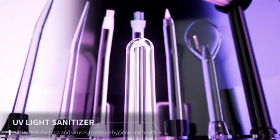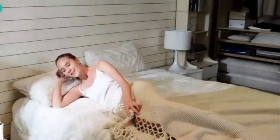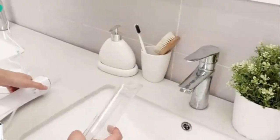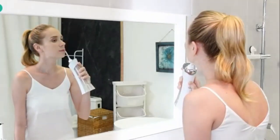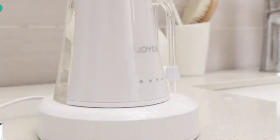Experience a deeper clean with the MySmile LP21UVC Sterilizable Cordless Water Flosser. This innovative device uses powerful water jets to effectively remove plaque and debris from hard-to-reach areas, promoting better oral hygiene. Equipped with UVC sterilization technology, it ensures your flosser stays bacteria-free between uses. The cordless design offers convenient portability, while its long-lasting battery provides extended use. Pair it with alcohol-free mouthwash for a gentle yet effective clean that won't dry out your mouth — perfect for those who want a professional-level clean at home.